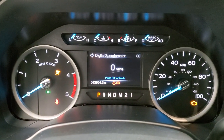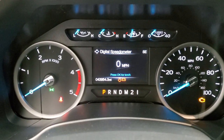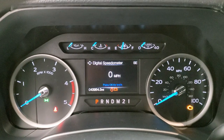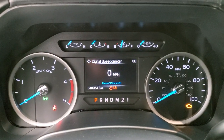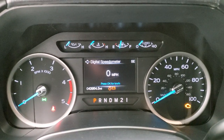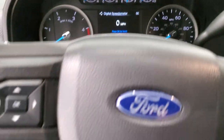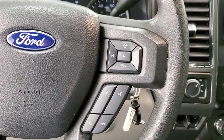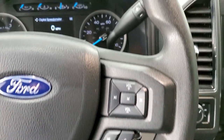You can see the Built Ford Tough animation, and this truck has 43,964 miles on it. You do get the digital speedometer and compass display — the instrument cluster is very nice and clean. On the steering wheel you get cruise controls and information center controls on the left, and Bluetooth and audio controls on the right.